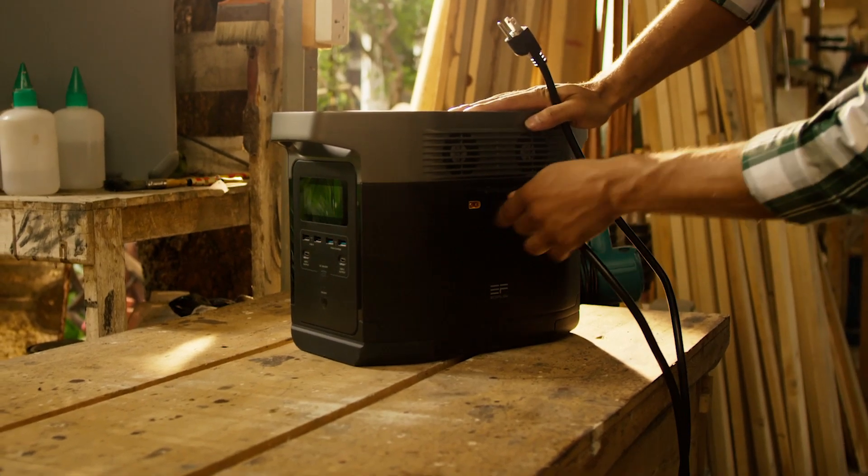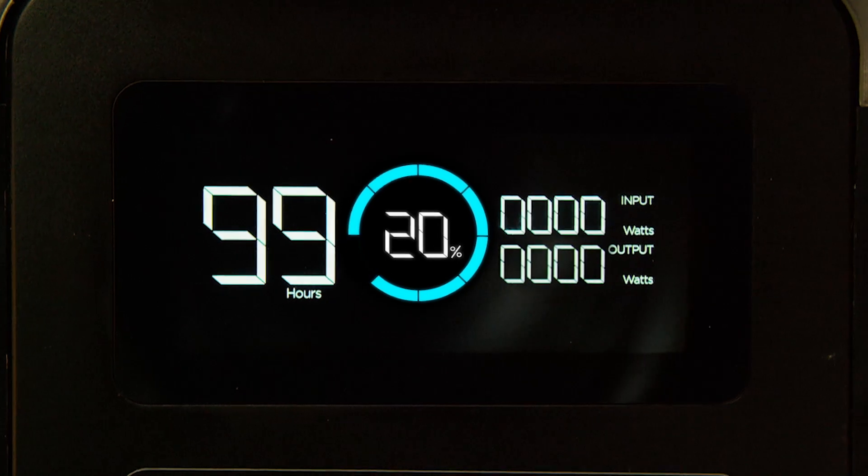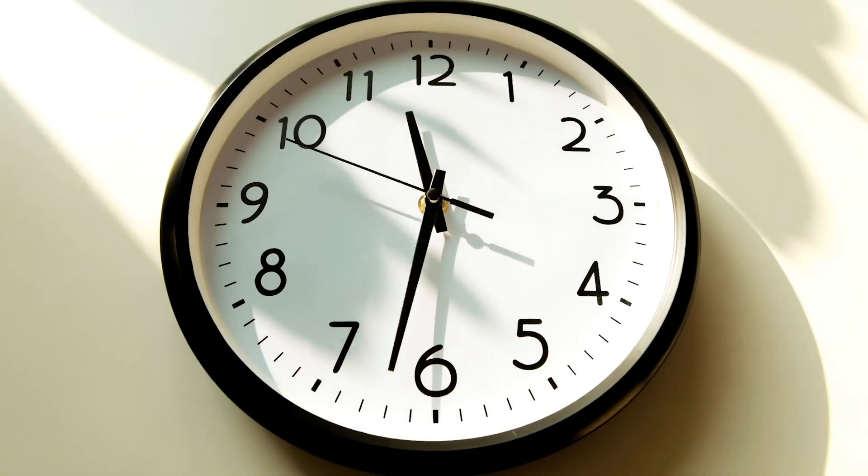With Delta, you're never away from work for too long. Delta has the fastest recharge rate on the market, recharged from zero to 80% in only one hour.